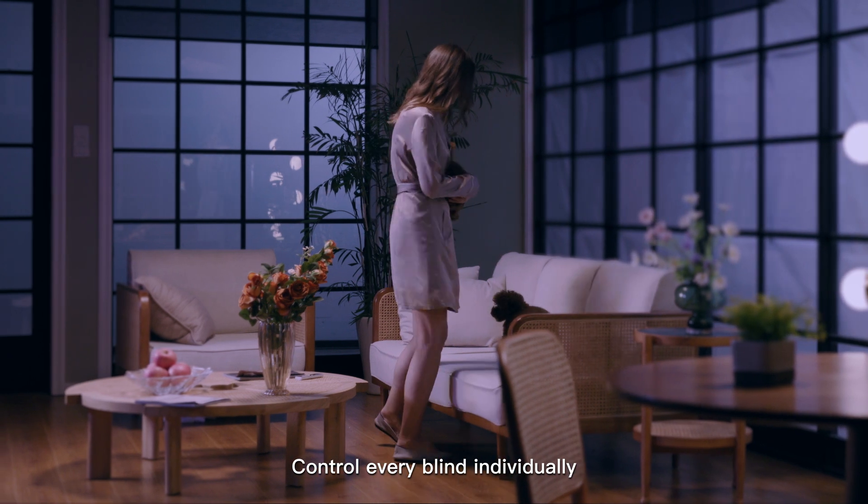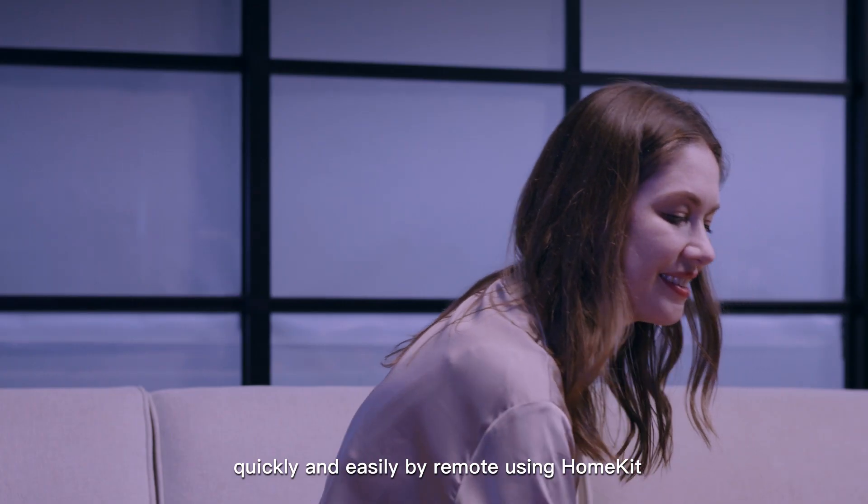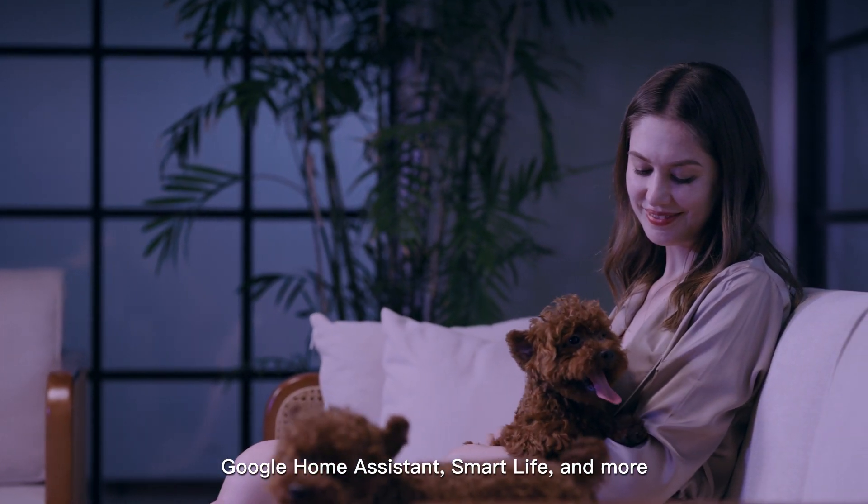Control every blind individually, or as a group, quickly and easily by remote using HomeKit, SmartThings, Amazon Alexa, Google Home Assistant, SmartLife, and more.